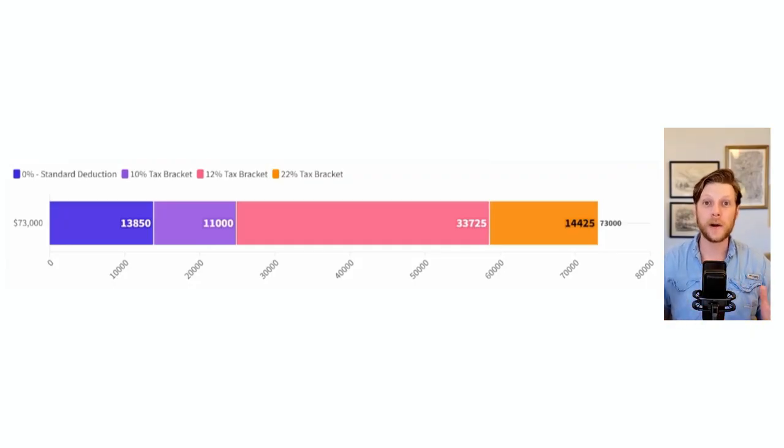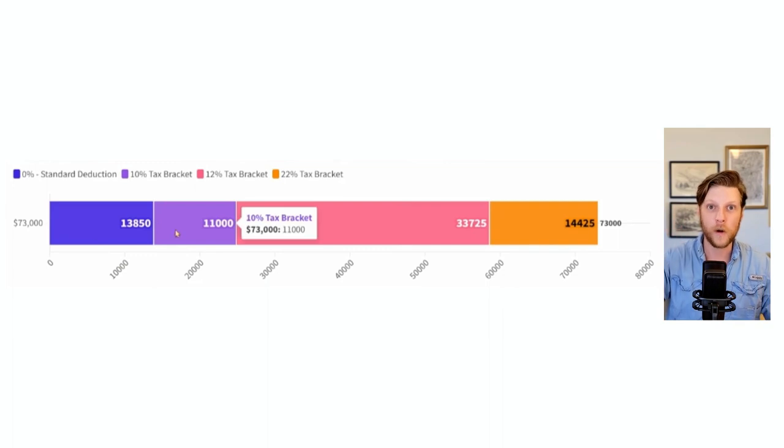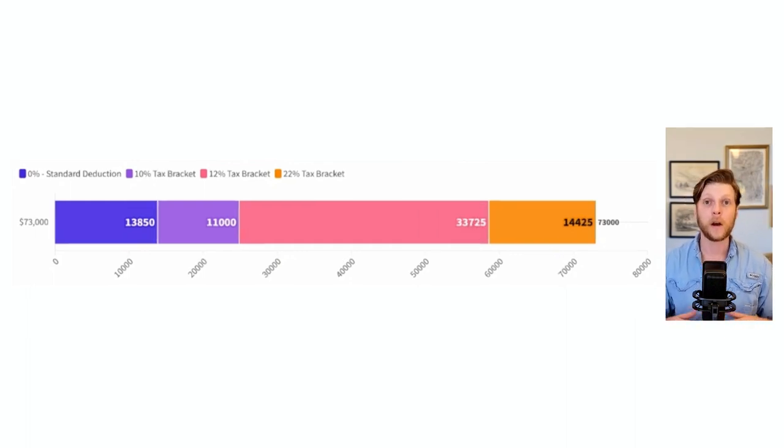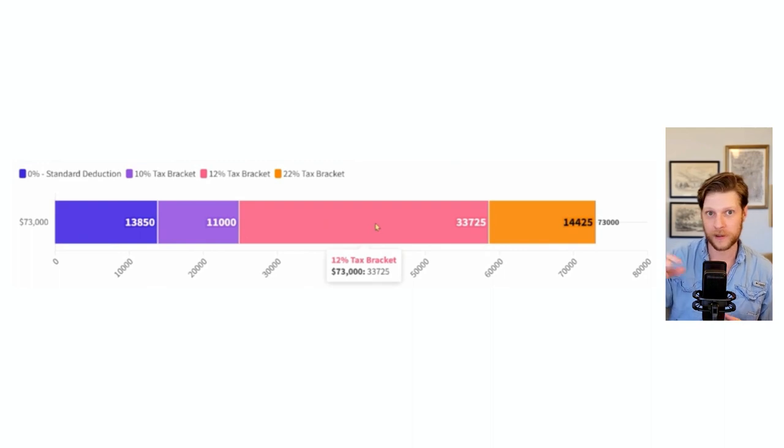The secret to understanding why the traditional IRA wins lies in the progressive tax structure. When you put money into the IRA, you are saving taxes at the highest tax bracket — 22% — for 100% of the money you invest. But when you take that money out, the first chunk is taxed at 0%, the second at 10%, the third at 12%, and only a small final portion is taxed at 22%. Contrast this with the Roth IRA, where 100% of the money you put in is still taxed at the highest bracket, and when you take the money out, you're saving 0% on the first chunk and only 10% on the second chunk. So the traditional IRA wins when you are able to save big taxes up front — in this case, 22%. You may be asking: what if your tax bracket is lower than 22%? That is a great question.